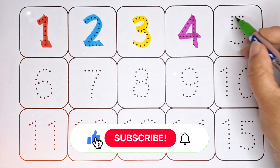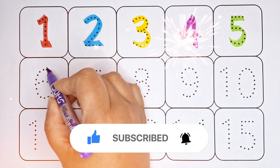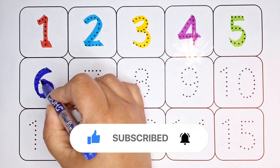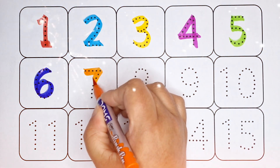green color. 5 — number 5, blue color. 6 — number 6, orange color. 7 — number 7,